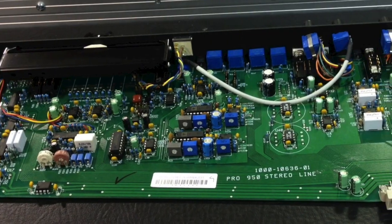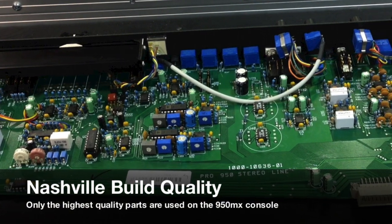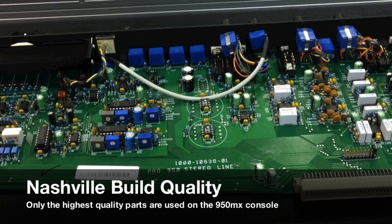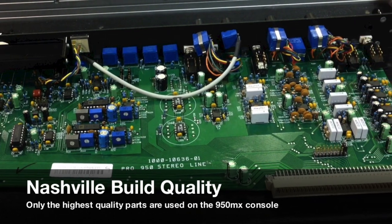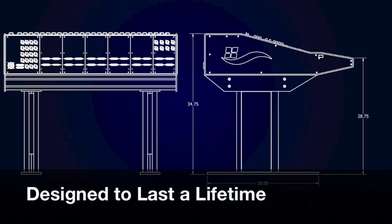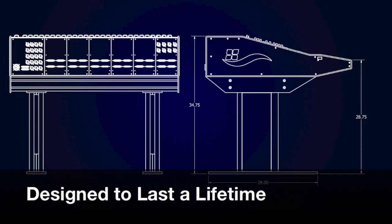The 950MX uses only the highest quality parts, including gold-plated switches, conductive plastic knobs, and gold-plated module connectors for a long life. The 950MX is the pinnacle of analog design and is intended to last a lifetime.